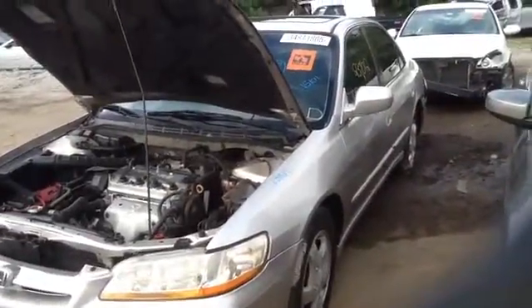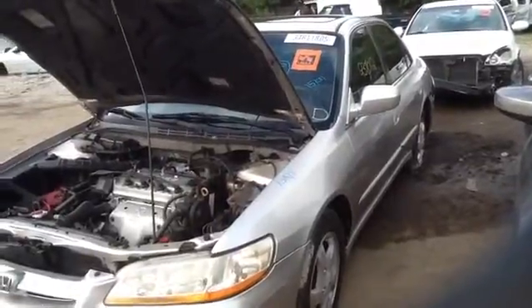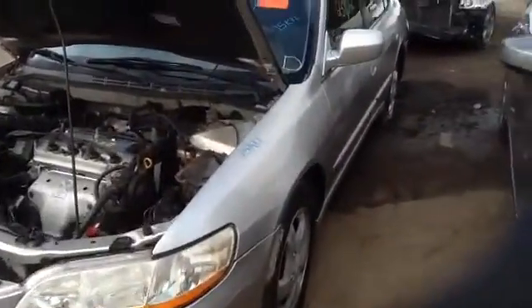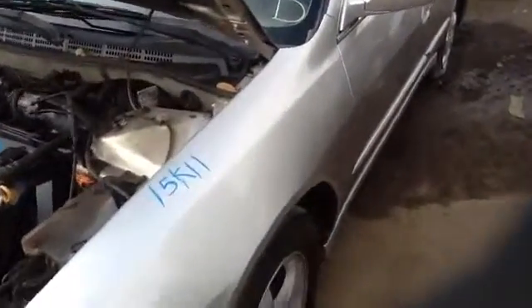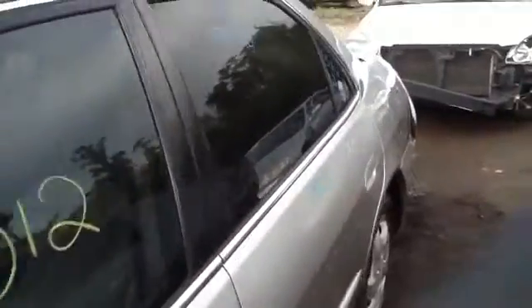We're here with a 1999 Honda Accord, stock number 15K11 with a 2.3. Here's a nice clean driver's headlight and driver's front fender. Driver's side front and rear doors are in good shape.